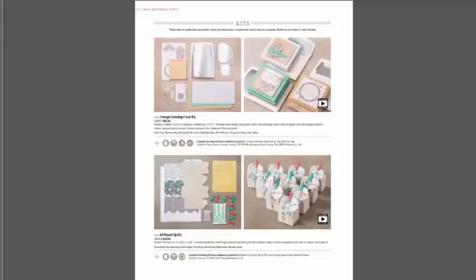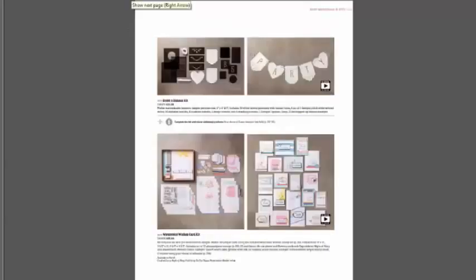The All Boxed Up kit will make some great favors. A friend's women's auxiliary is making these boxes for their Chinese auction with the stipulation that the auction item has to fit in this box — it's going to put a whole new fun twist on their Chinese auction.